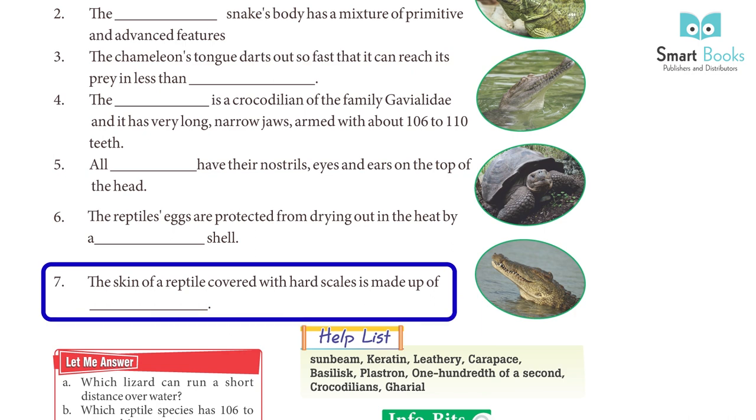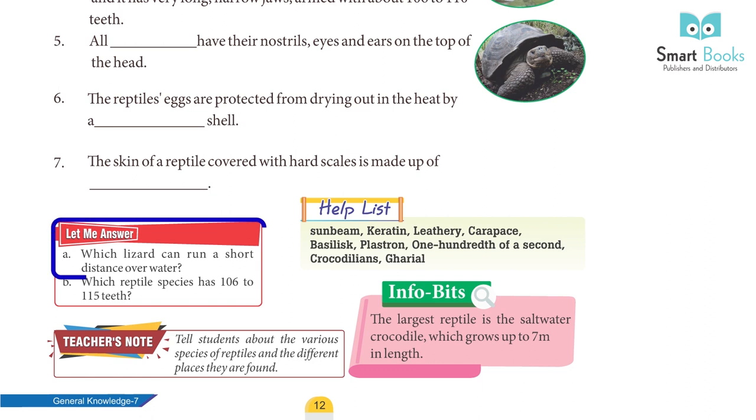7. The skin of a reptile, covered with hard scales, is made up of keratin.